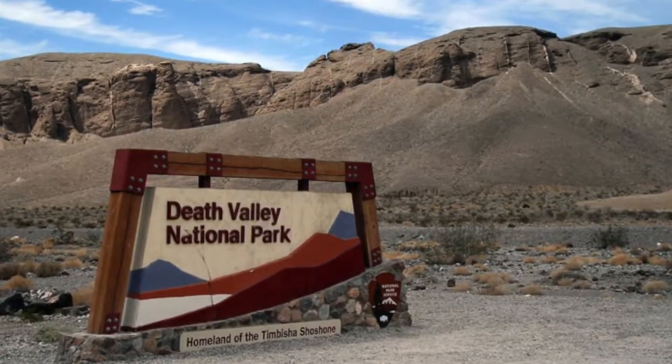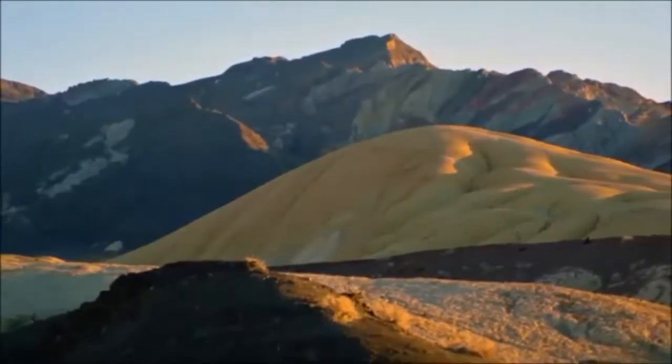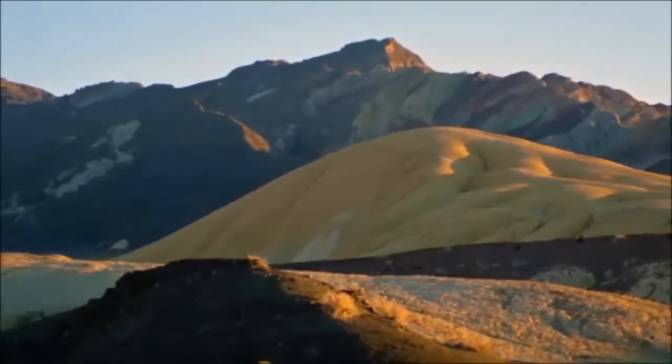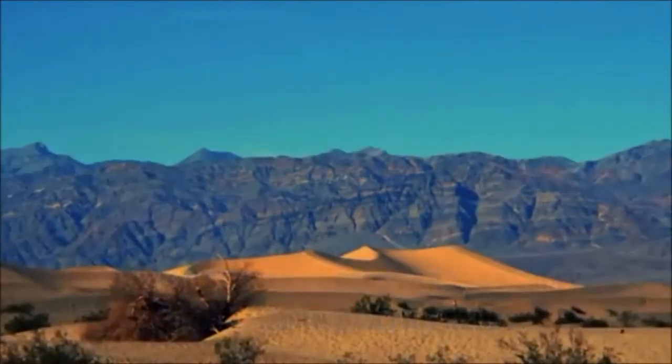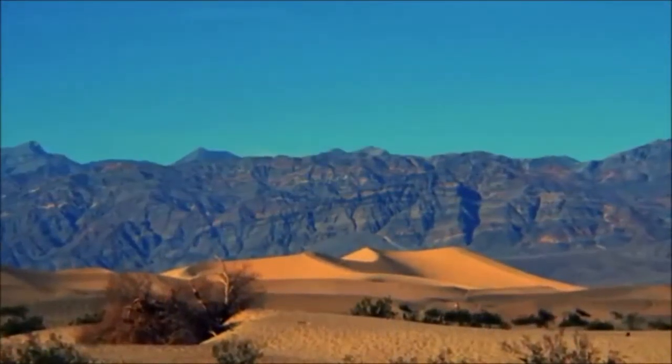Welcome to Death Valley. Death Valley is 5,262 square miles. The climate in Death Valley stays hot, with lows of 60 degrees up to highs of 120 degrees.